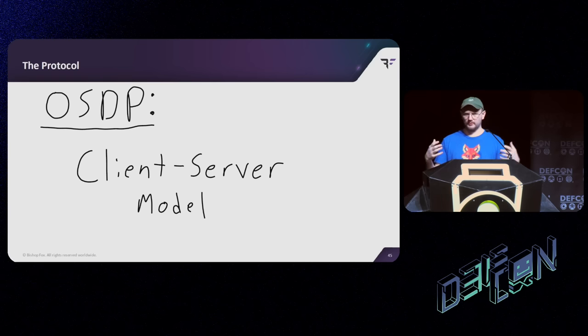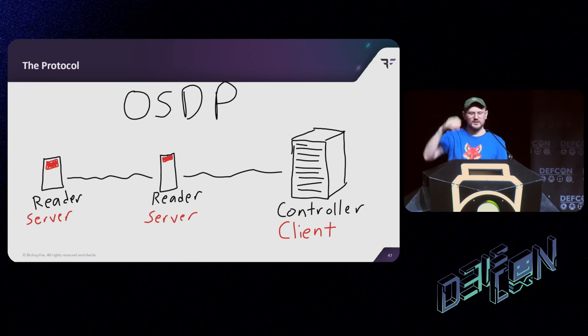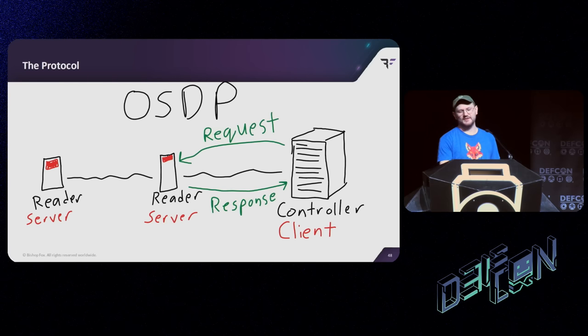Next is the client-server model of OSDP. In OSDP the controller is the client and all the readers are servers. That means readers can't just asynchronously send a message — it would just get ignored. In order to send a message you have to reply to a poll. So controllers have to constantly poll the readers; in practice this happens at something like 100 Hz. You see the controller constantly asking 'hey, you got anything for me?' — and that's how it knows immediately when you badge in.